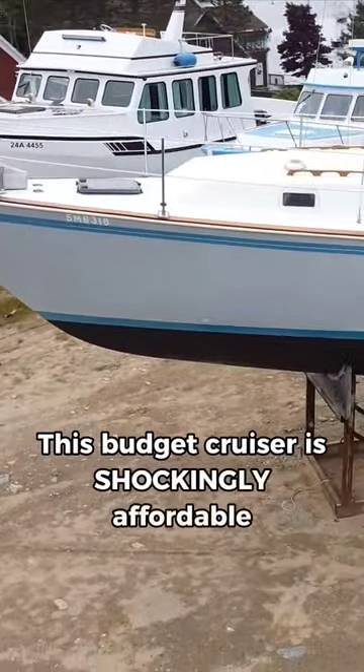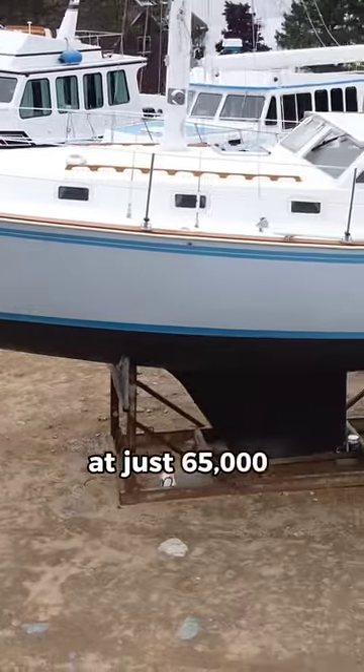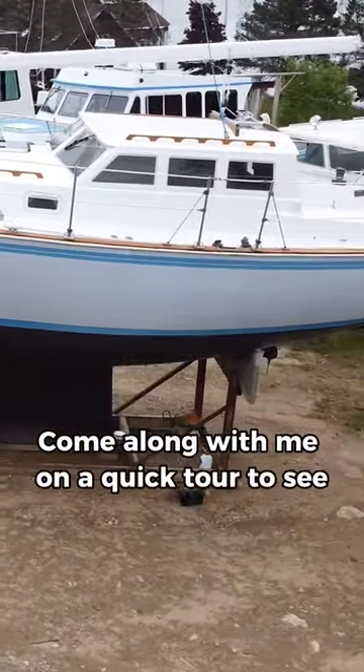This budget cruiser is shockingly affordable for what you get at just 65,000 Canadian dollars. Come along with me on a quick tour to see why.